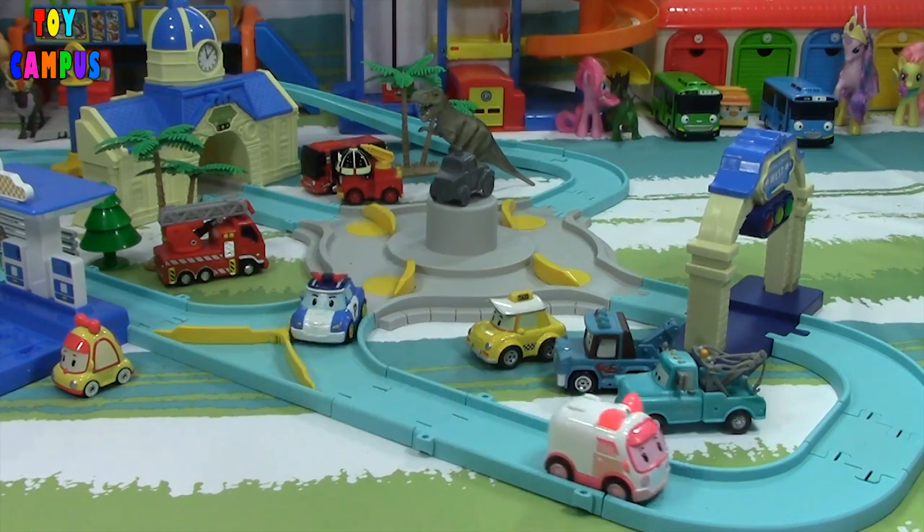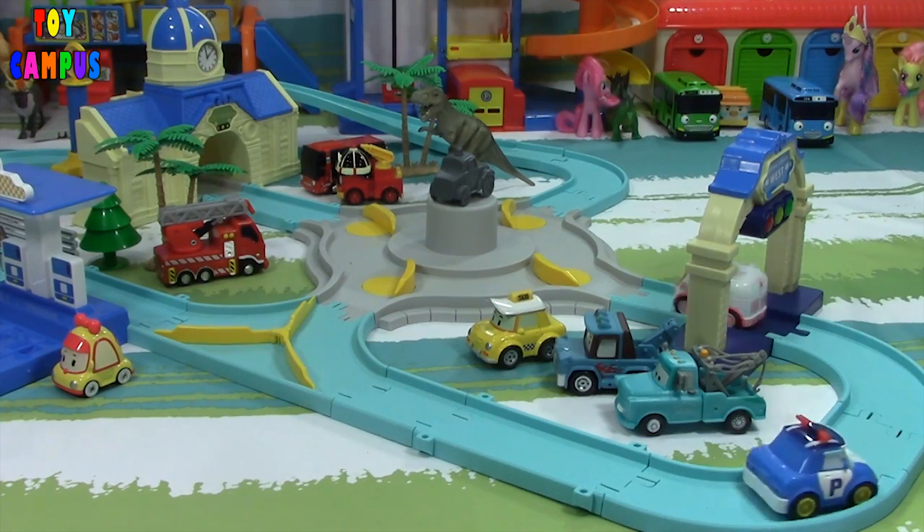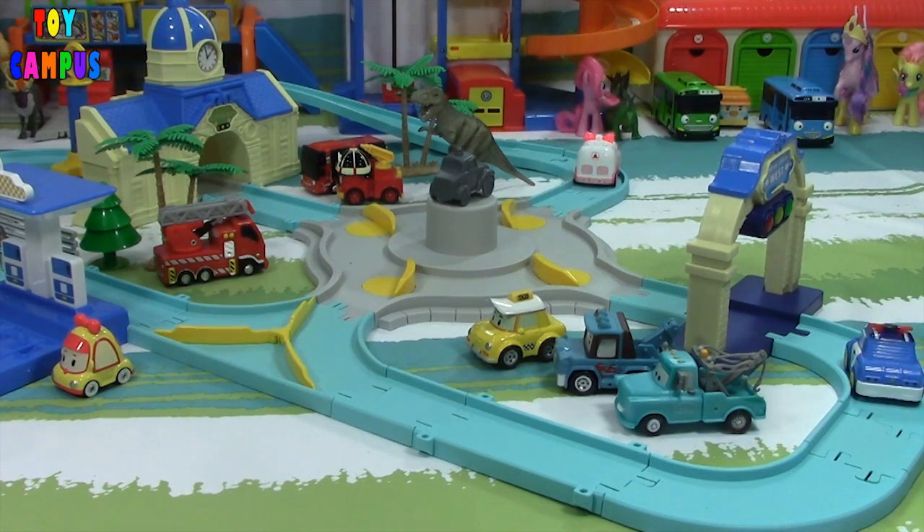And if you put them all together, you get this really fun playset. Do you know why they are running around the road today? Find out.